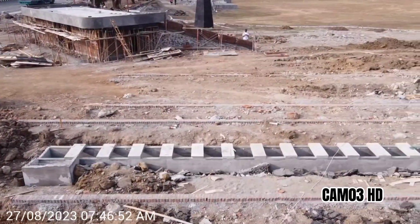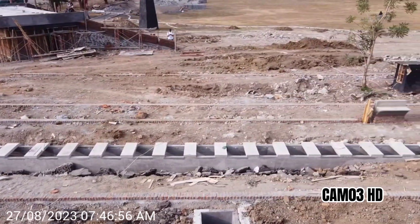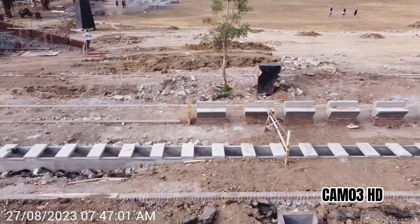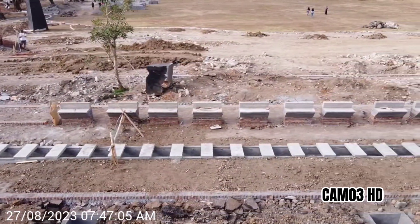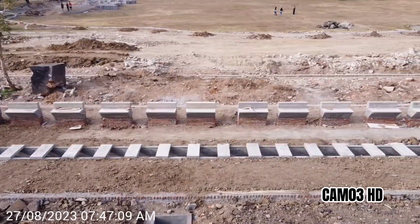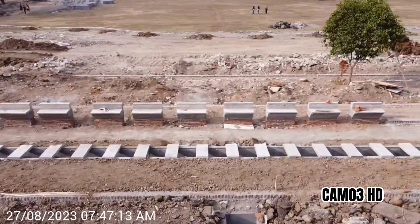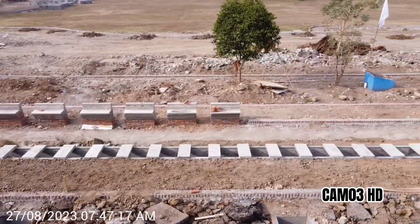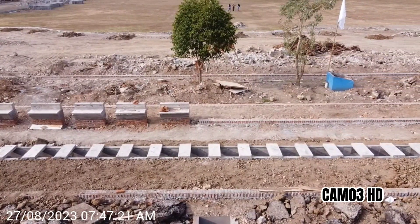Inilah bangunan kolam penampungan air sebagai sumber dari air mancur yang sudah hampir jadi. Nampak di sisi dalam mirip seperti bentuk kursi ataukah pot bunga. Bagi kalian yang tahu, silahkan ketik di kolom komentar ya guys.